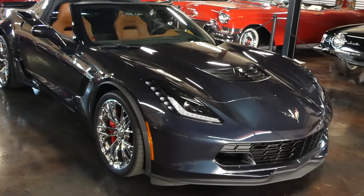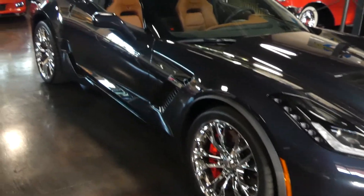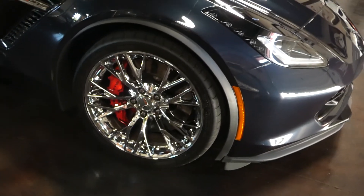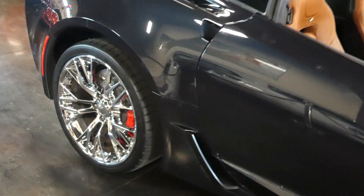It's been kept its whole life garage kept. This wicked machine is just immaculate. So if you want a bunch of savings off of new but you still want a new car in miles and condition, I'd strongly recommend this one.